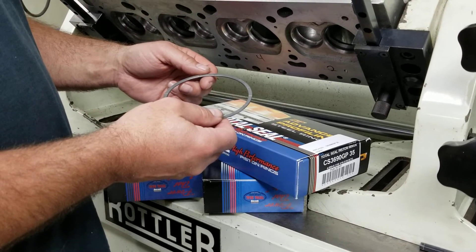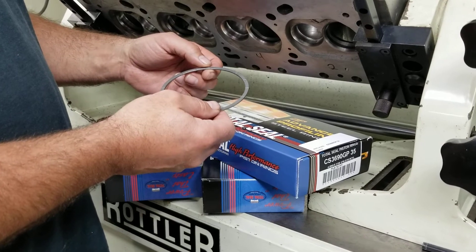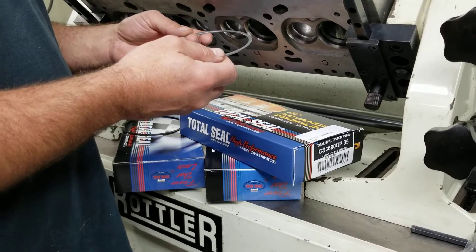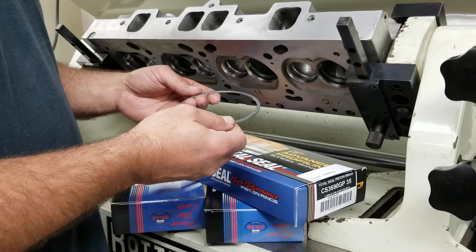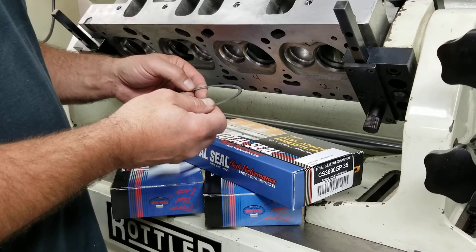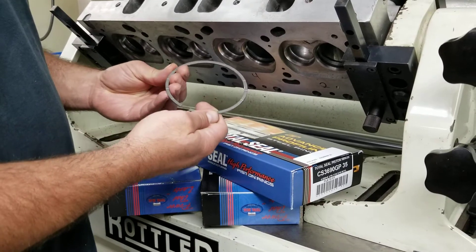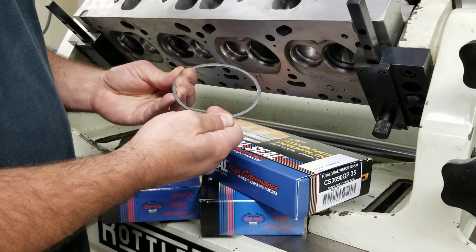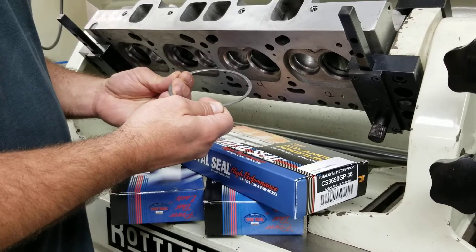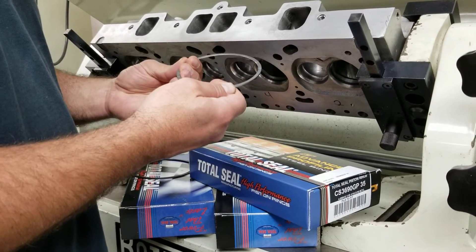The nice feature about gas ports is that during combustion, which descends the piston down its bore, that force of air-fuel combustion gets in here. As the piston ring ascends up to trap compression in, the purpose of a gas port is to force air into the backside of the ring, which applies the pressure to push it out onto the wall to give it that added extra pressure against the wall — which is most important as the rings and piston are compressing that air-fuel charge.